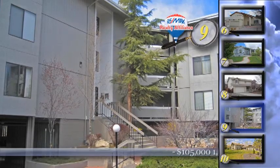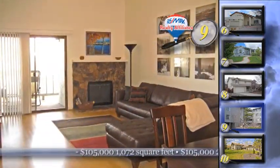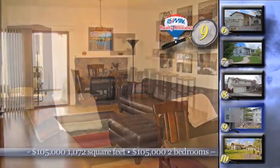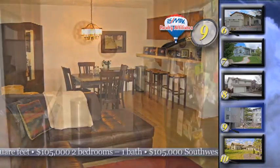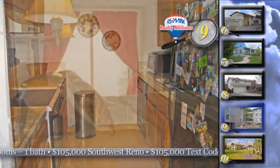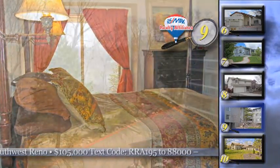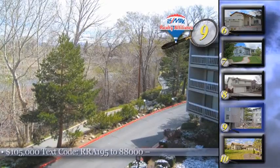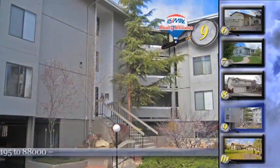You'll fall in love with the setting and the price of home number nine. It's an immaculate condo just steps away from the Truckee River, and the balcony overlooks the river as well. This very charming two-bedroom, one-bath condo has a spacious living room with a fireplace and a bright kitchen with tile counters. Idlewild Park, downtown Reno, and lots of shopping opportunities are all close by. This charming condo is priced at just $105,000.